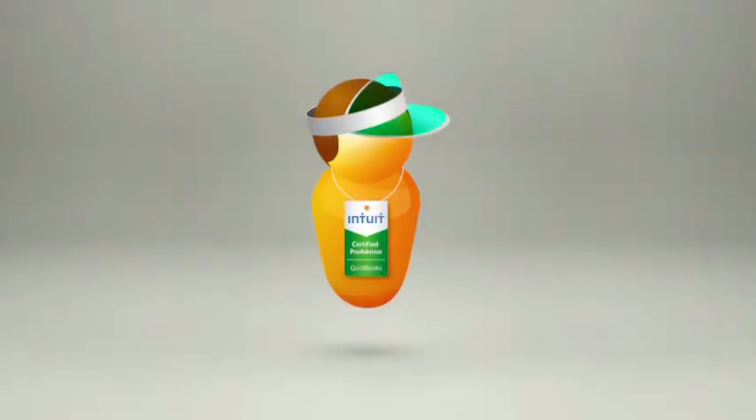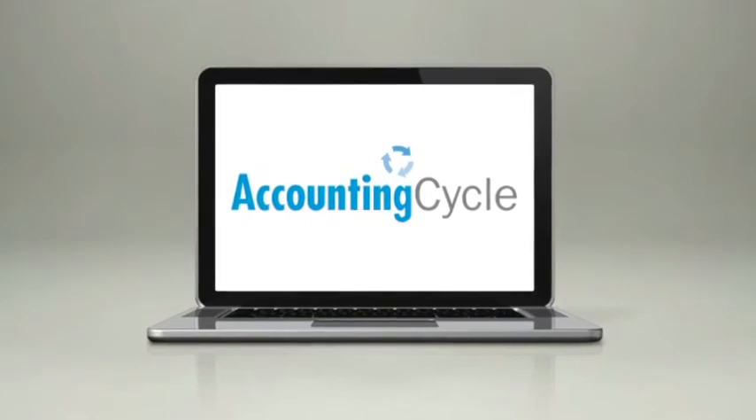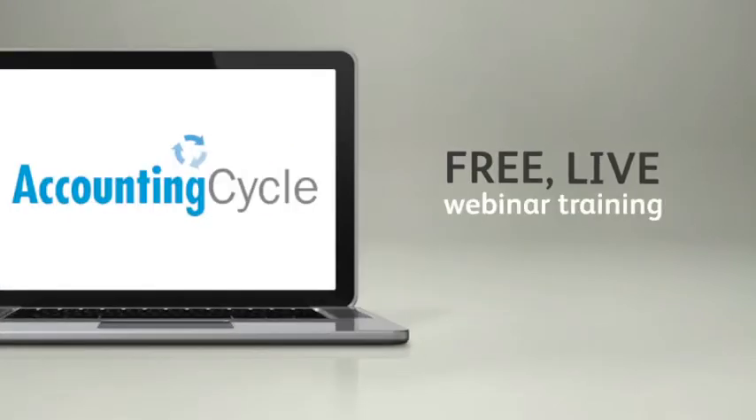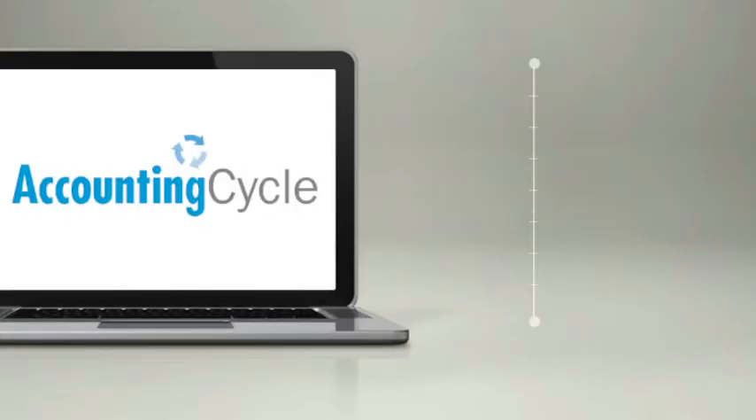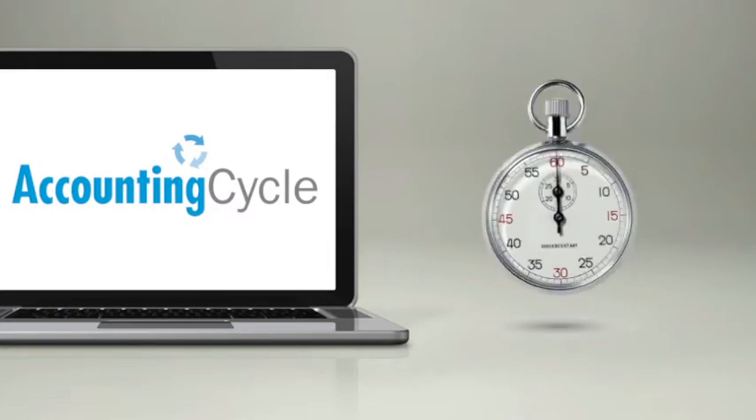Plus, as a ProAdvisor, you can get on the phone with your client and a support specialist and get your client the help they need. Need QuickBooks training? We partnered with AccountingCycle to offer all ProAdvisors free live webinar training. Whether you are new to Intuit or a seasoned user, AccountingCycle offers training to help you increase your productivity and save you time.